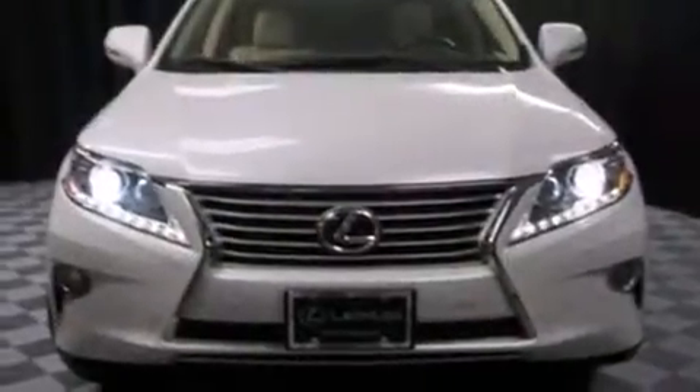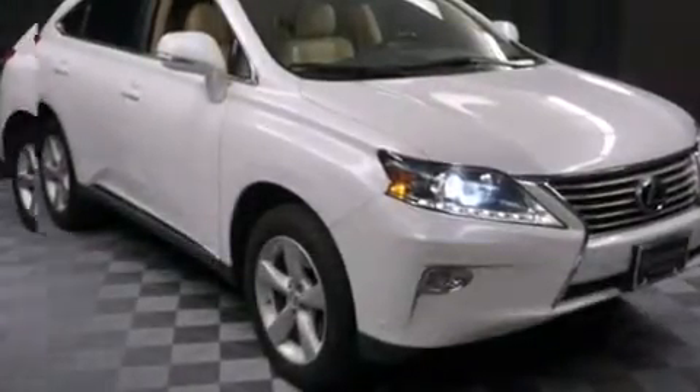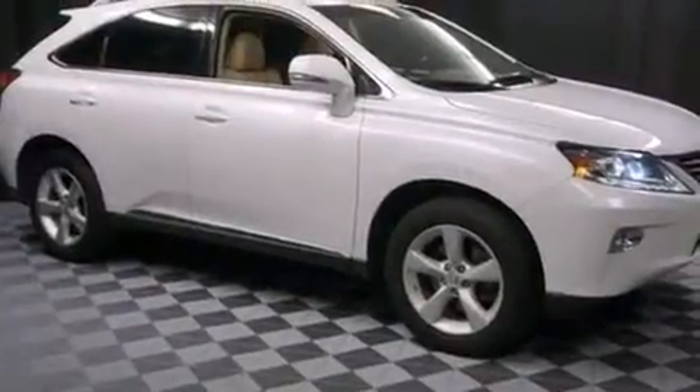Lexus infused the interior with top-shelf amenities such as one-touch window functionality, power front seats, an automatic dimming rear-view mirror, front fog lights, a power rear cargo door, and a split folding rear seat.